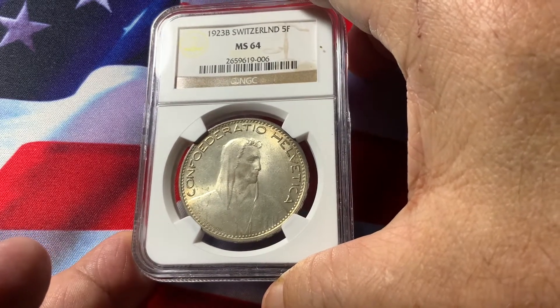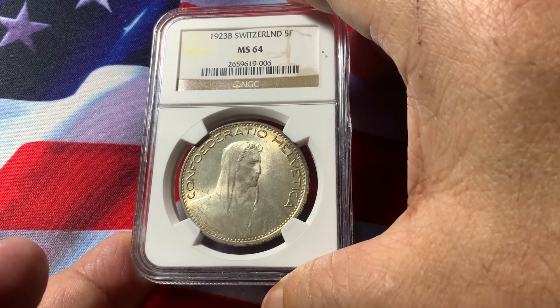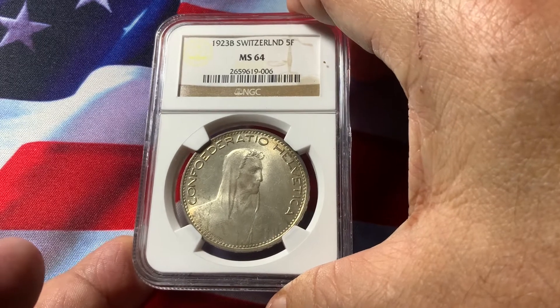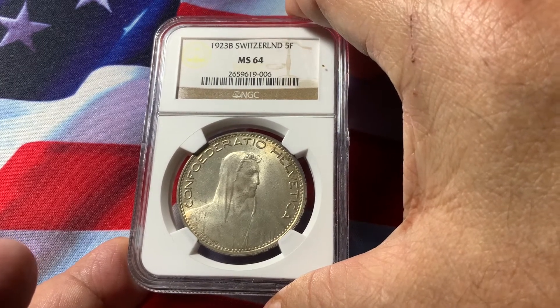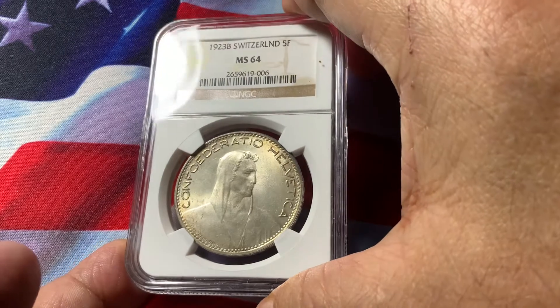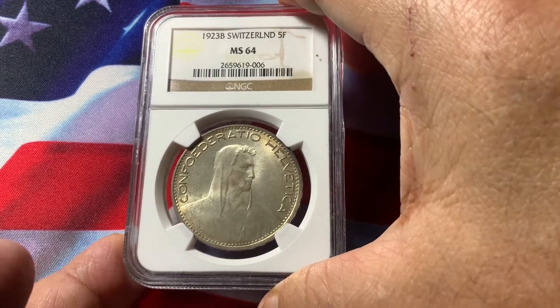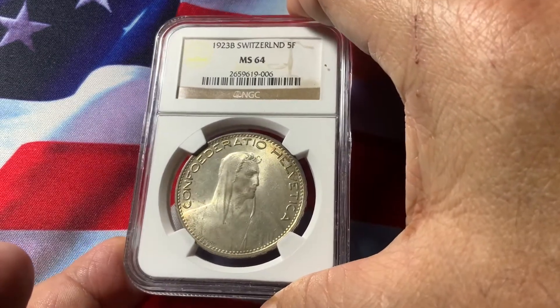1923 is the second year of the series, which ran from 1922 to 1928. 1928 is extremely rare with the lowest mintage and would sell for up to $20,000 or better. 1924 is the next one and goes for about $1,000. This one has a higher mintage, but a lot were circulated and some melted down, so having one this nice is extremely scarce.